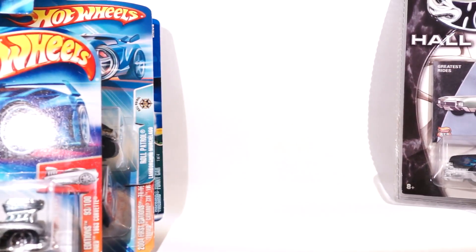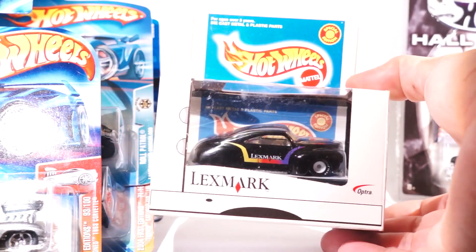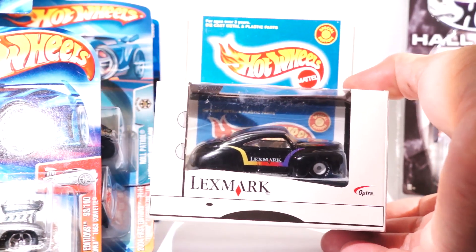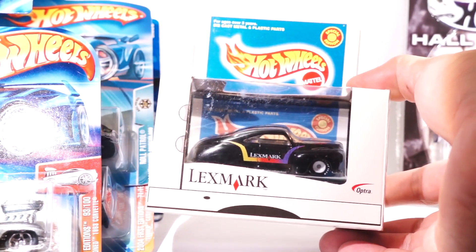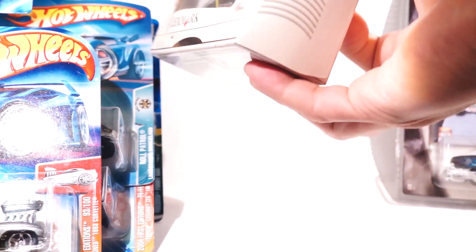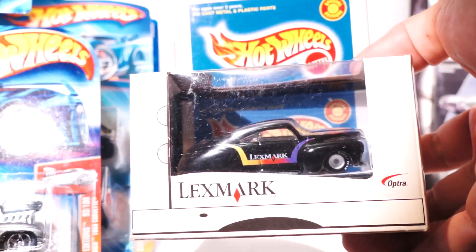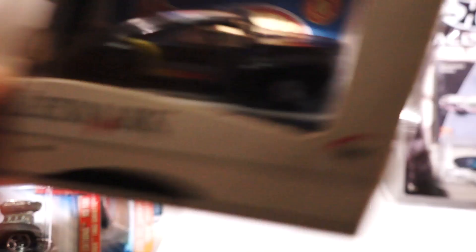Those are all 50 cents each. Here is a sponsored car — I don't think you see this much. It's a tail dragger with real riders, but it's from Lexmark. Can't really see it, but it's pretty cool. I'm pretty stoked I got this — it cost me a buck fifty.